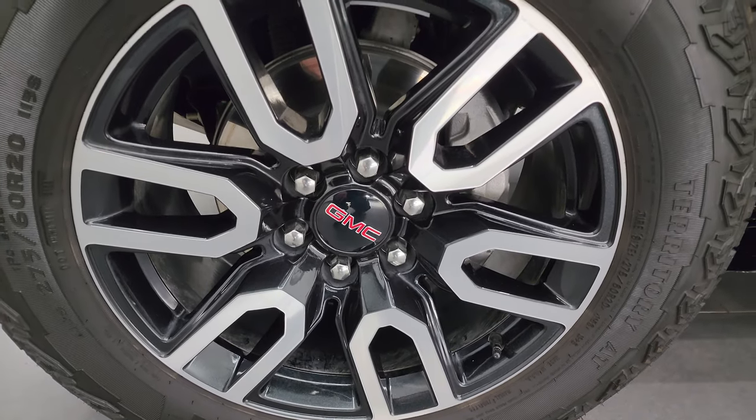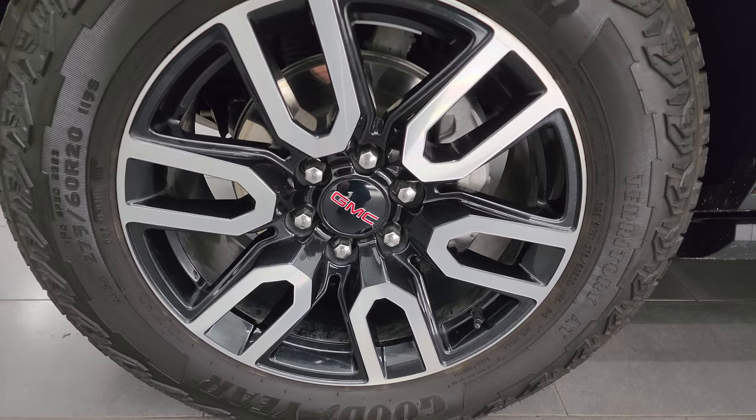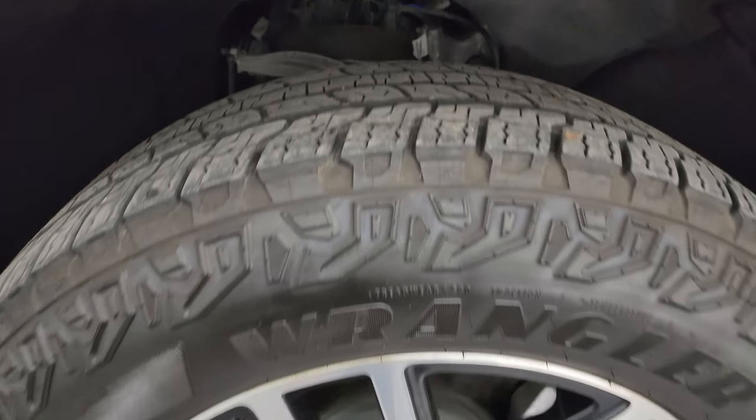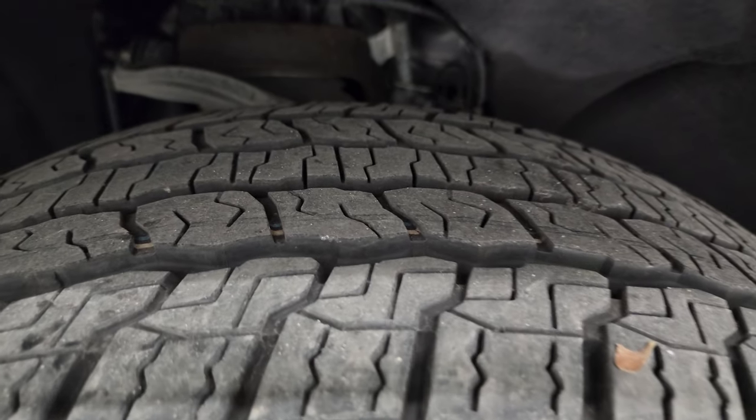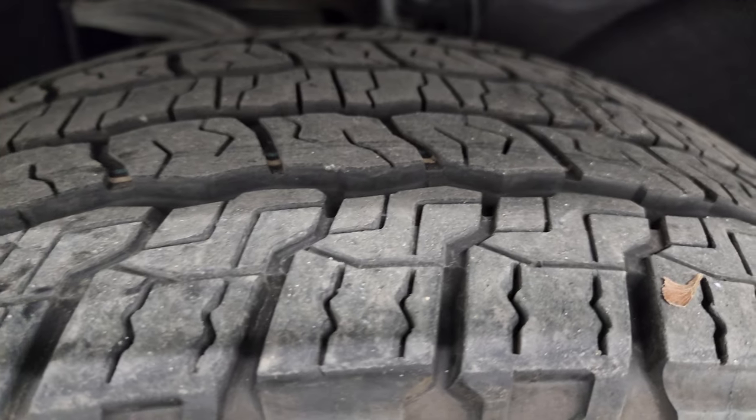This one comes with the factory 20-inch painted and polished aluminum wheels — they look really good. It has Goodyear Wrangler Territory AT tires, these are 275-60 R20s. They have probably 70-80% of the tread left on them.